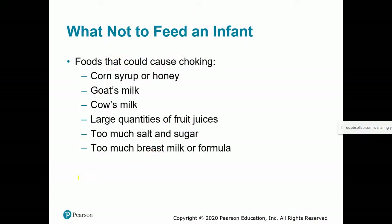What not to feed in the first year: nothing super sweet, no other animal milks, no fruit juices, nothing too salty, and not too much of anything — not even too much breast milk or formula.